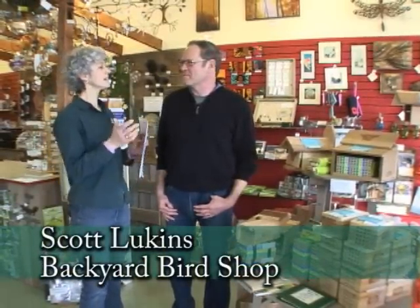Well, it is March and there is an important thing coming up. I'm with Scott Lukens from Backyard Bird Shop and we're getting to the time when mason bees are going to be out and about. Scott has some really good information about what a mason bee is and how we can help bring them into our yards.